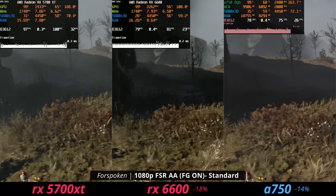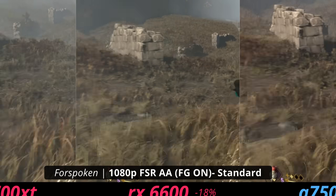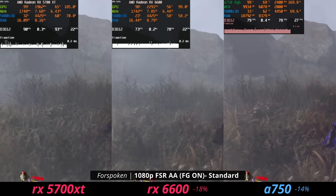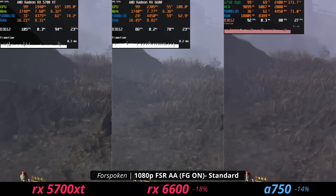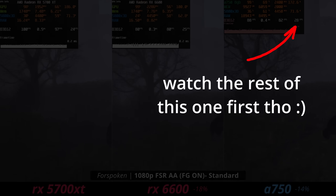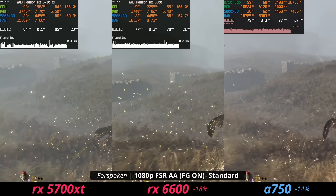In terms of features, if AMD rolls out more FSR 3.0 frame generation support, the 5700 XT does support it. However, since it's not the fastest card, you might not always have a high enough base fps to double it without bad latency. Check the linked video for more on FSR 3 and latency. The 5700 XT can support FSR 3, but may not always do it well.